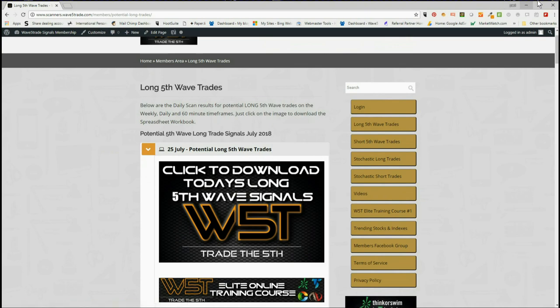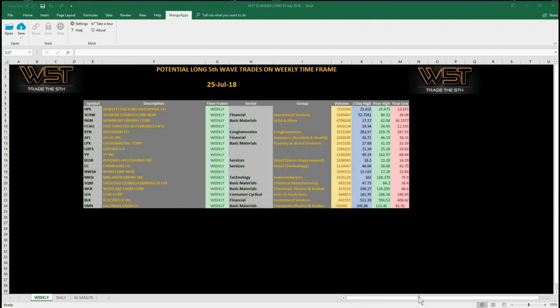Our members simply click on the image each day and download the spreadsheet. The spreadsheet for today for longs looks something like this — at the bottom we've got the tabs for weekly, daily, and 60-minute time frames.